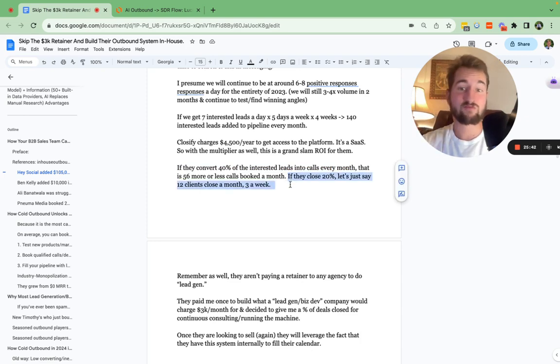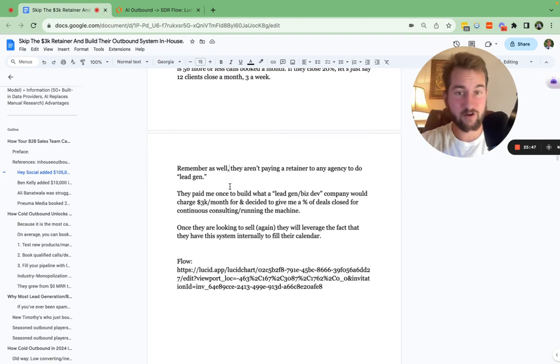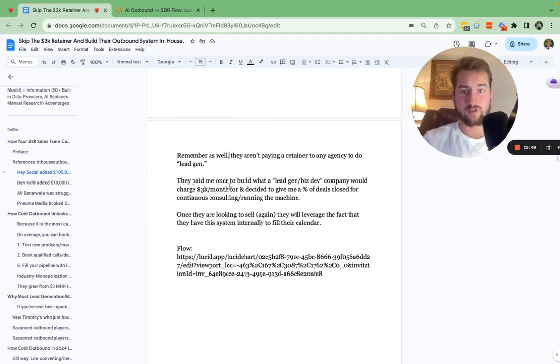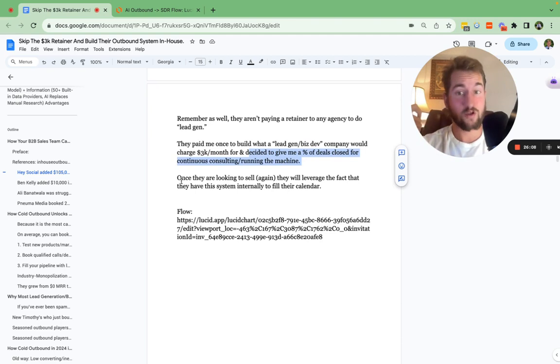CloseBy charges around $4,500 a year to get access to the platform — it's a SaaS. With the multiplier, this is an absolute grand slam for them. If they even convert 40% of these interested leads into calls every month — which we're working on — that's going to be around 50 calls a month. 50 qualified calls a month with their ICP. They close 20%, that's three clients a week. And they're not paying anybody a retainer or any sort of business development company. They paid me once to build the system, and they're giving me a percentage of deals closed.